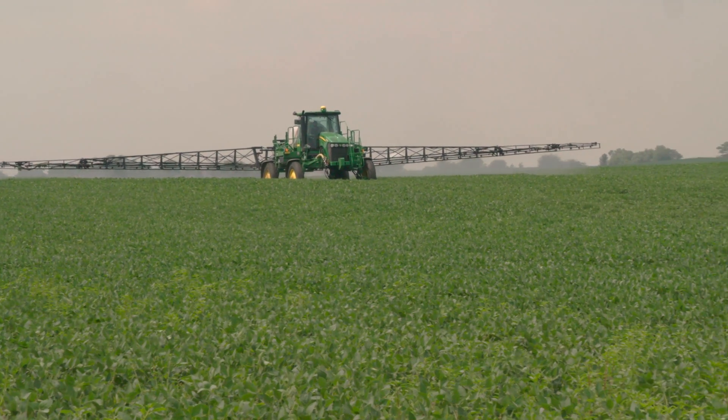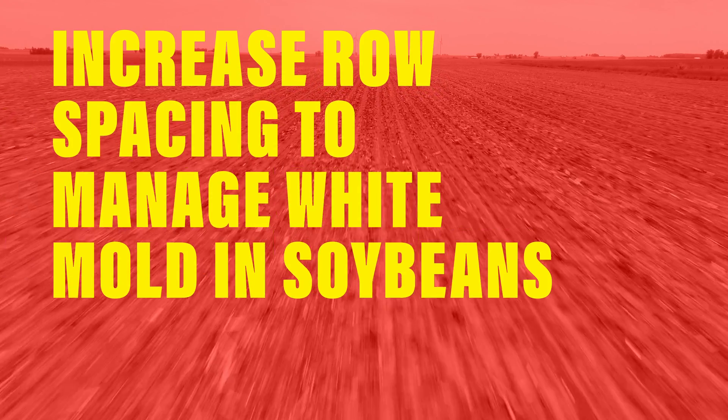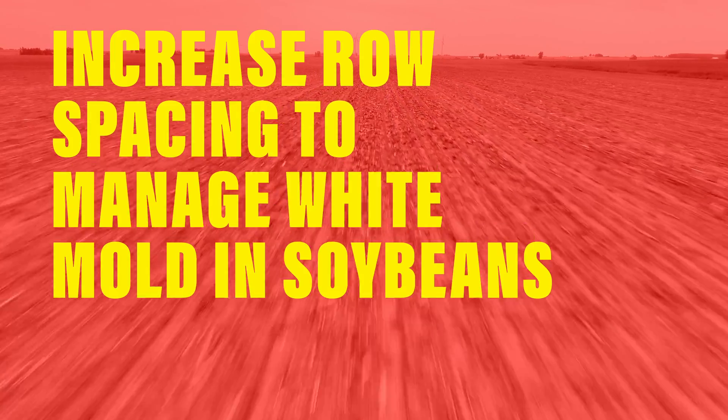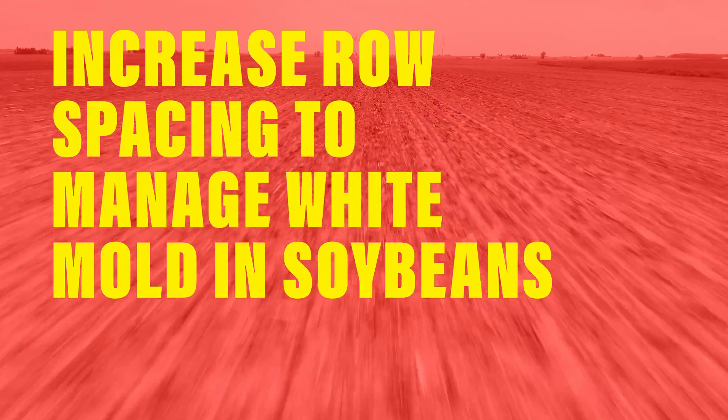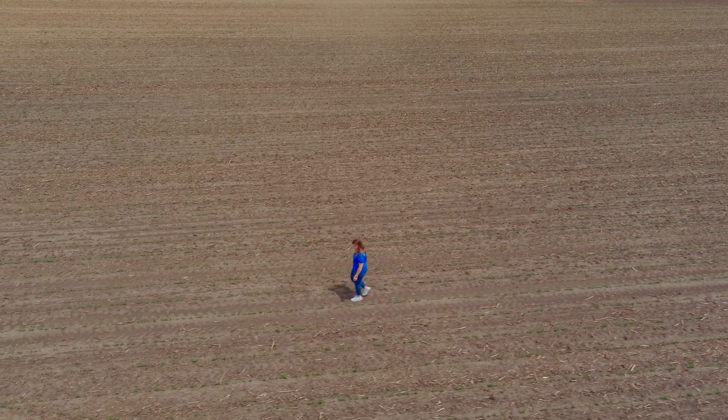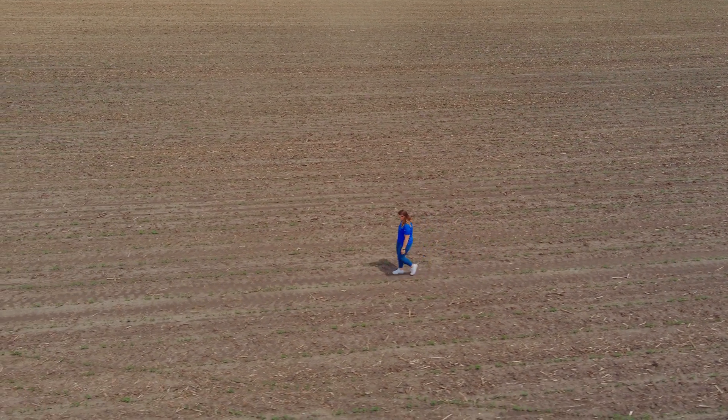Other things you can do to manage white mold involve looking at different elements within your soybean system. Depending on your planting row width, you want to increase airflow. If you're on a seven-and-a-half to fifteen-inch row spacing, you want to increase to a thirty-inch row system to increase the amount of airflow that goes through.